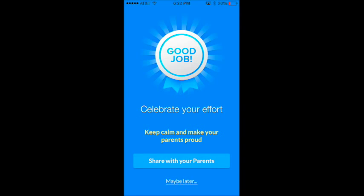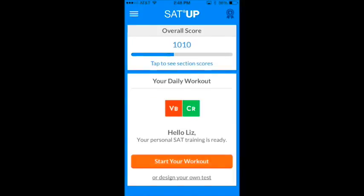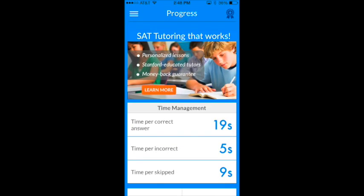When you finish the workout, you'll feel good about your effort, and that's important. But remember, tomorrow you need to come back and complete another workout. You get unlimited personalized workouts to keep you progressing towards your goals. As you keep practicing, SAT Up continually monitors your progress and adjusts your study plan to maximize your results.